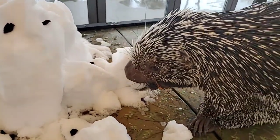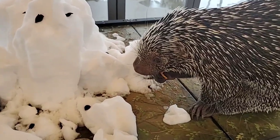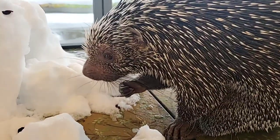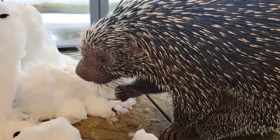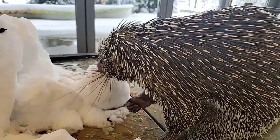Are those whiskers on the side of his nose? Yes, those are whiskers, and they help him navigate. They are nocturnal, so when they're looking for food at night those whiskers help them feel around in their environment.